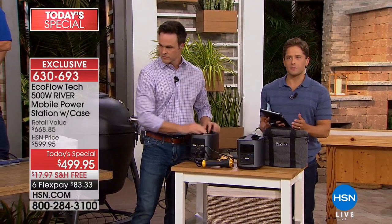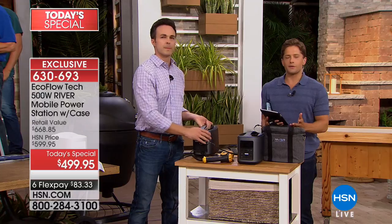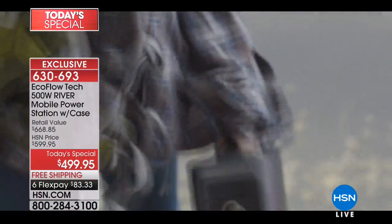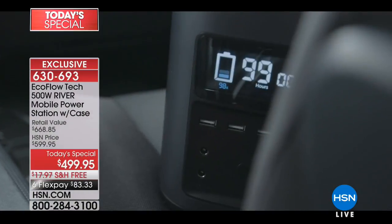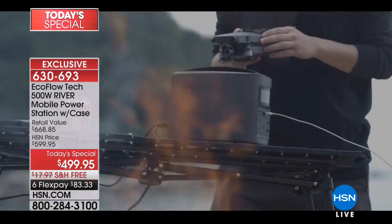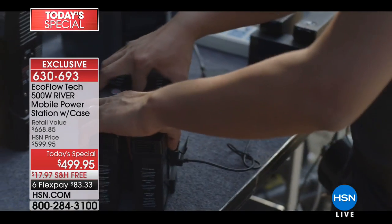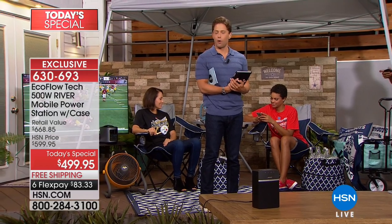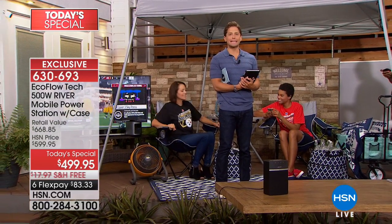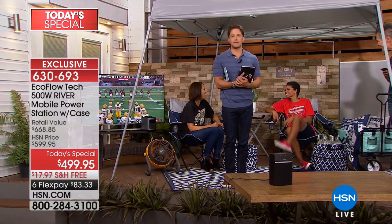Whether we're talking about storm season — Harvey, Irma, Maria, or whatever is next — or whether you know somebody wanting to go off the grid who still needs a CPAP machine, or somebody wanting to go tailgating or camping and still make their margaritas and set up a TV outside, this is a one-of-a-kind product. Today you have an opportunity to get it at an exceptional value.